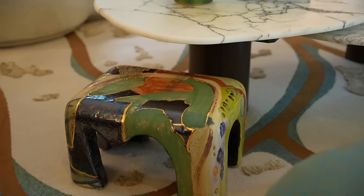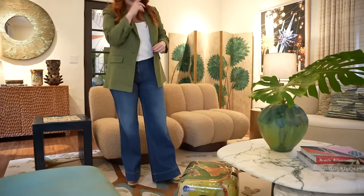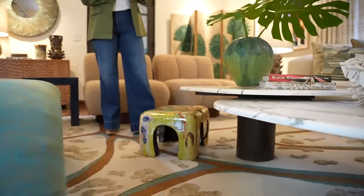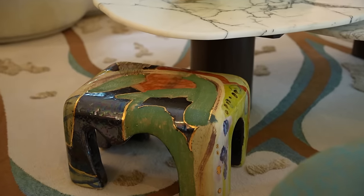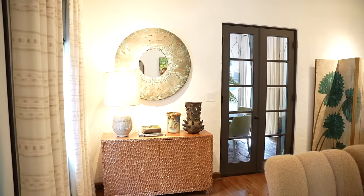This piece here is by a wonderful Venezuelan artist, a ceramicist called Reynaldo Sanguino. He works in a studio in New York. I'm obsessed with his work — the play of colors, density of glazes, the touch of metallic. Every time I see one of his pieces, I fall in love. The stool is from Reynaldo, and these two wonderful pieces — the vase and the tray — are also by him.